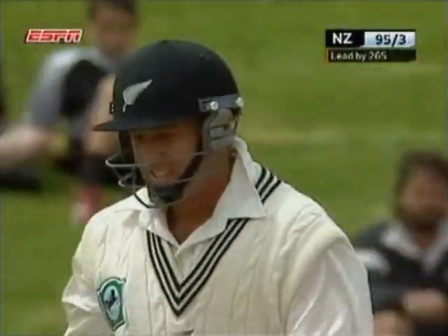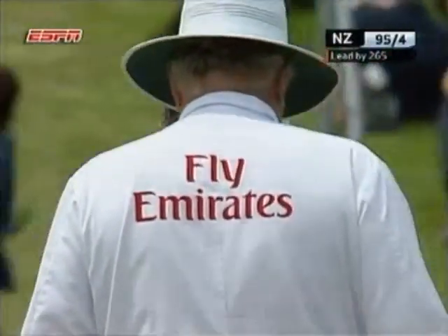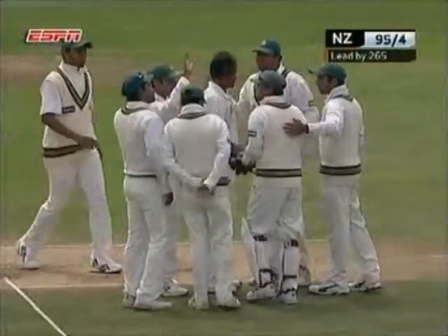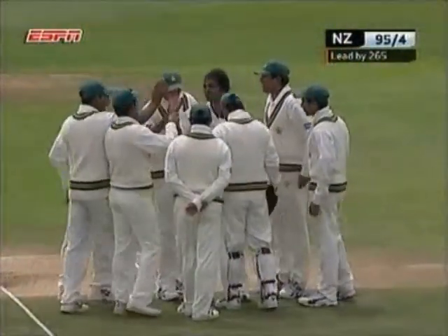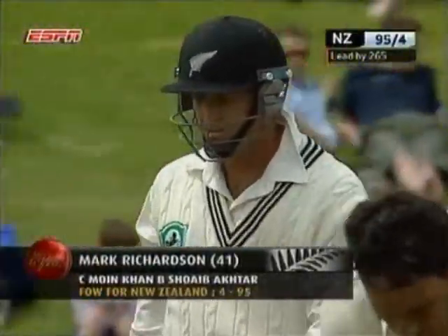Gone. Absolutely gone there — Mark Richardson, just flailing away. Akhtar had got seven wickets, and he now has eight. Richardson lured into trying to boost the scoring rate. New Zealand have lost their fourth.